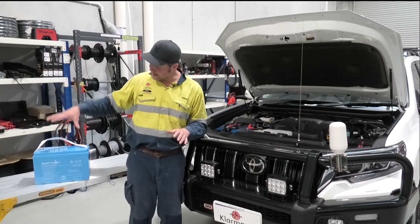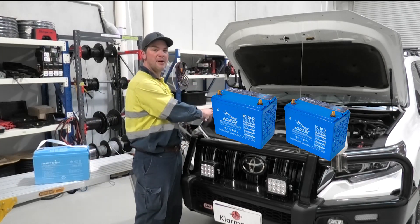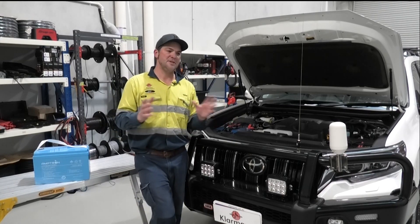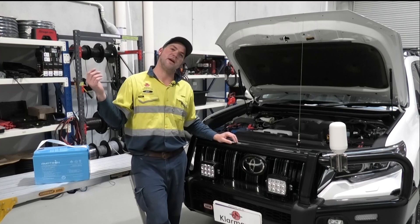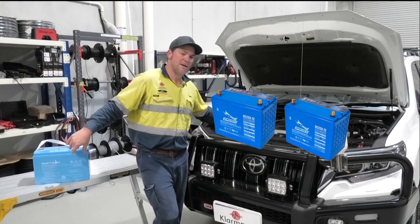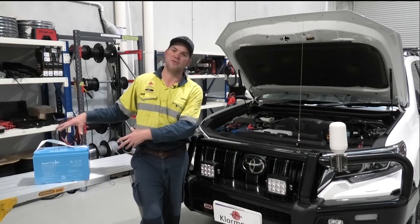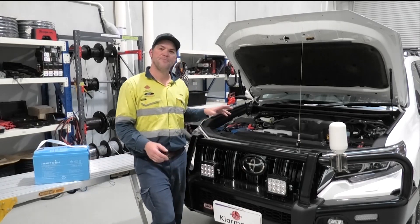To get the same usable capacity as a 100 amp hour lithium battery, you need two 100 amp hour AGM batteries — that's 60 kilograms versus 12 kilograms. That 50 kilogram difference means a lot of luggage, water, or other items you can carry before going over your GVM. Also, two AGM batteries take up twice the space, which is a massive disadvantage compared to fitting just one compact lithium battery.